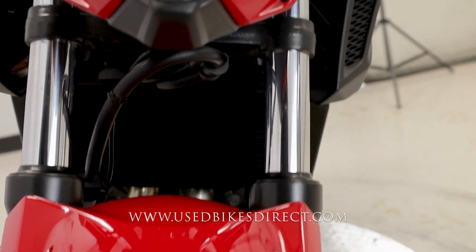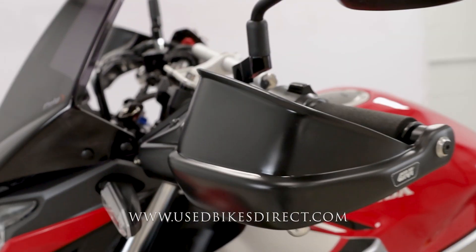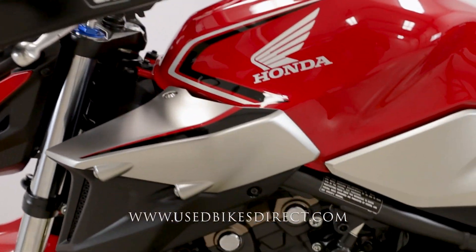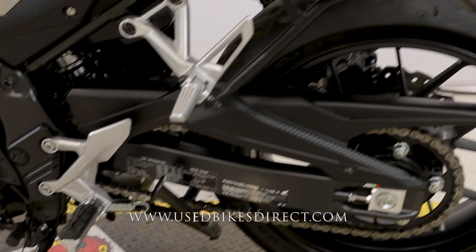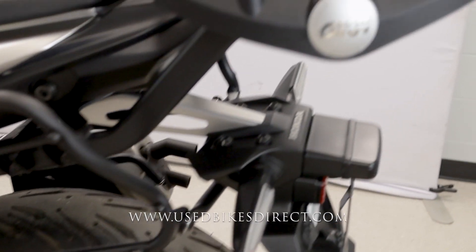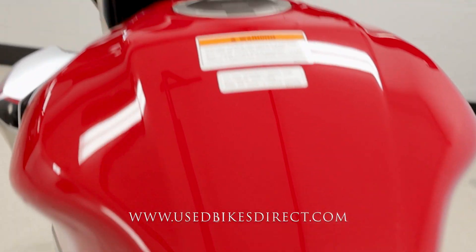You've got that bright red paint on it — definitely a cool machine all the way around. Nice things like having your hand guards on it, and of course just like a true adventure bike you're also going to have a center stand in addition to the side stand.